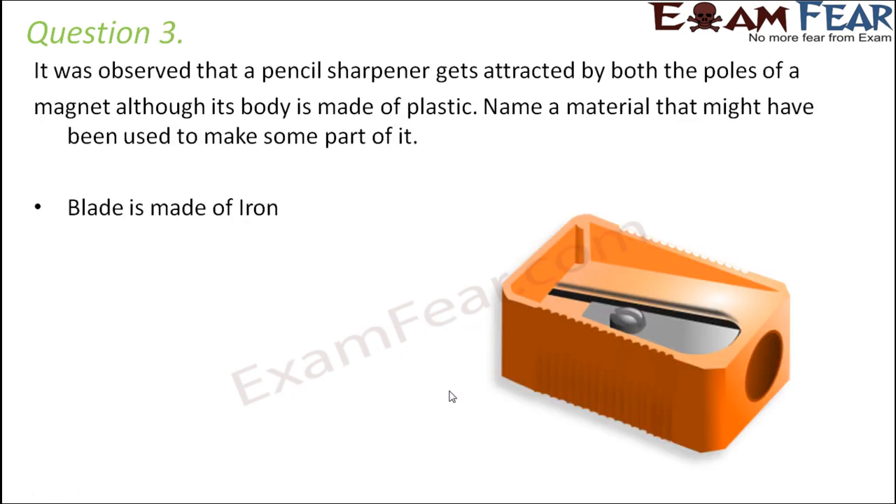Question number three: It was observed that a pencil sharpener gets attracted by both poles of a magnet, although its body is made of plastic. Name a material that might have been used to make some part of it. The blade of the sharpener is made of a material like iron, and iron is a magnetic material, so it gets attracted by a magnet.